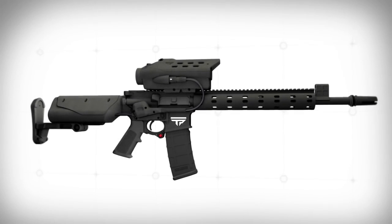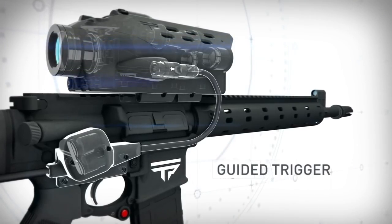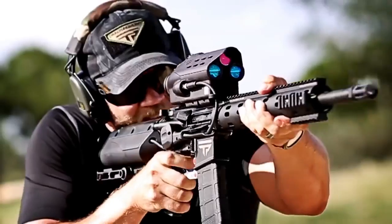TrackingPoint has created a fully integrated system, electronically connecting our tracking system to the trigger. The release of the trigger is computer-guided, eliminating human error due to mis-aiming, trigger-jerk, and jitter.